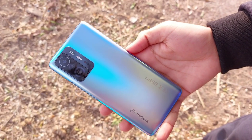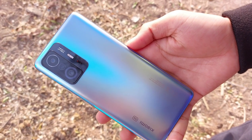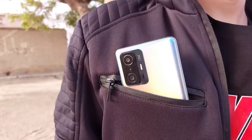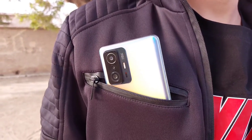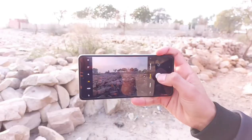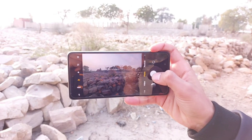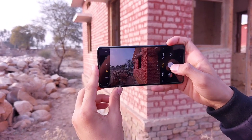Now let's talk about the elephant in the room, which is its cinema pro grade camera. The main lens is 108MP with f/1.8 aperture, along with an 8MP f/2.2 ultrawide, and there is also a good usable 5MP macro lens. This phone captures one of the best shots with its main lens and the photos are detailed, well saturated, and overall dynamically adjusted.